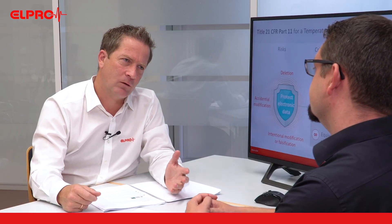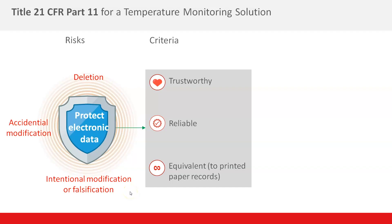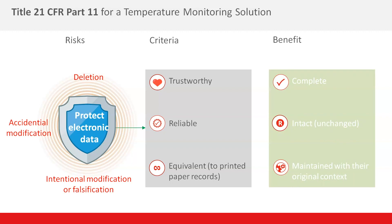But what could happen to data, and what is CFR 21 Part 11 contributing to it? We have tried to summarize it in this image here. Obviously, data could be deleted or modified, accidentally or by intention. According to those regulations in Title 21 CFR Part 11, we need to ensure that data is trustworthy, reliable, and equivalent to printed paper records. All this is to ensure that the data we have about the environment we monitor with our monitoring solution is complete, intact, and always maintained in its original context.